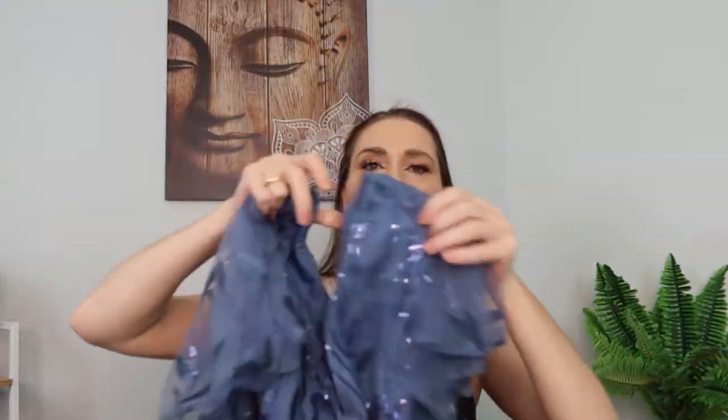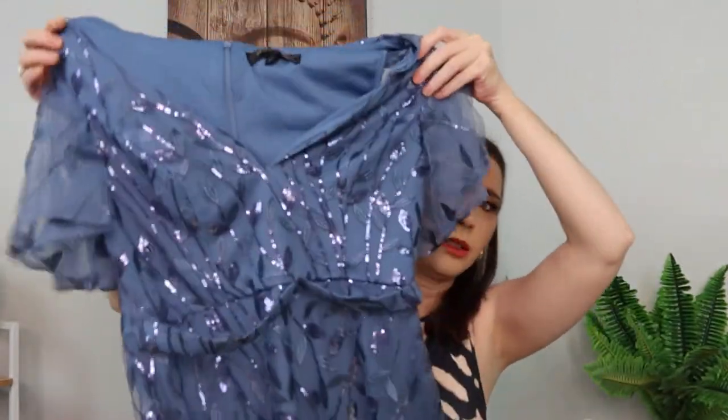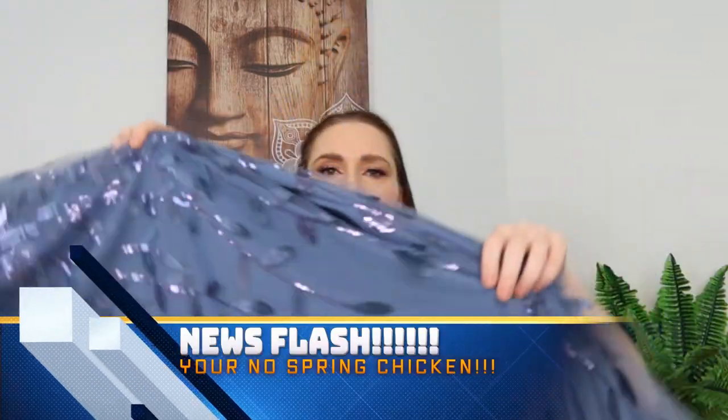The first dress is called the Ever Pretty butterfly sleeve contrast sequins dress in large, and it cost me $50.14 — originally $62.95. It comes in a sky blue, I wouldn't even say sky blue — it's one of those colors between sky blue and ocean blue. It has butterfly sleeves, is all sequined at the front, and the top looks like this. When I first opened it I thought the sequins might make me look a little bit too old. The sequins come down to the bottom with all the mesh.